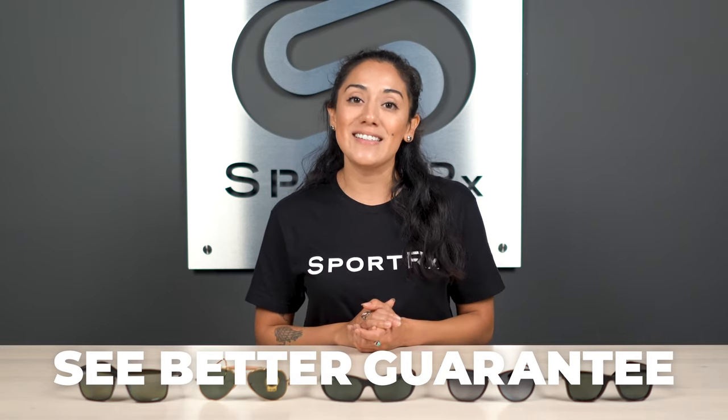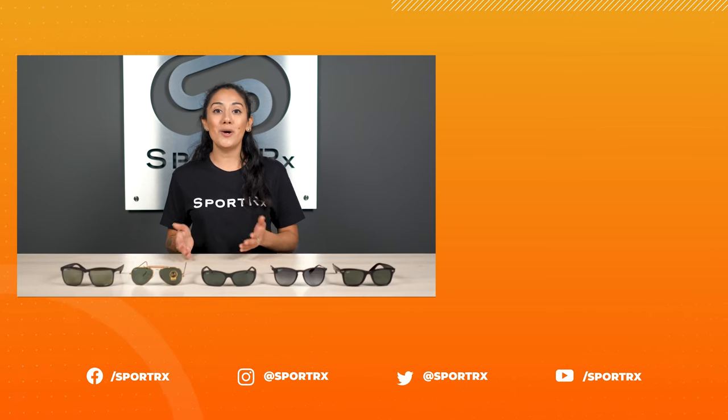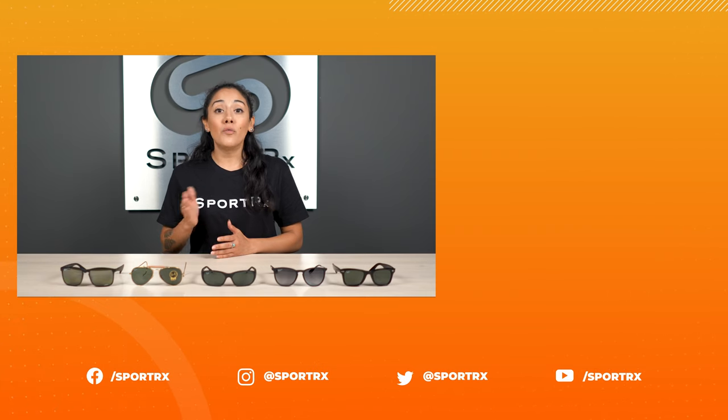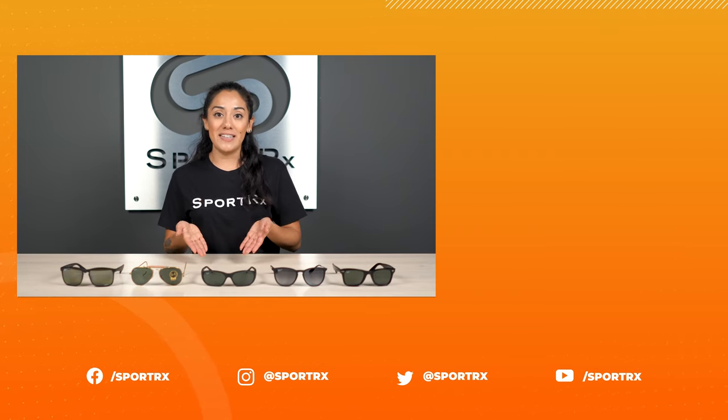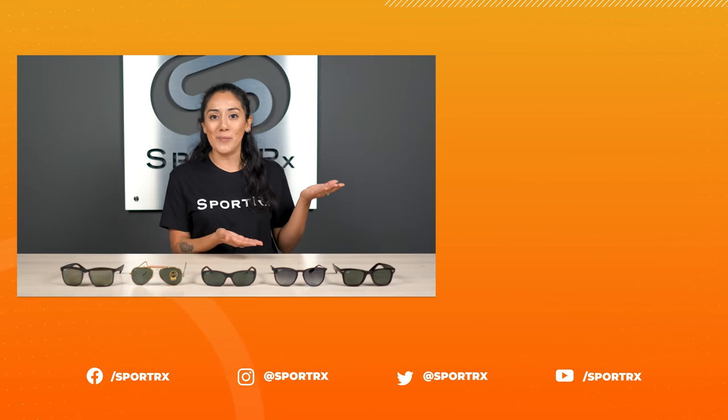Get your Ray-Ban hiking sunglasses at SportRx today. Thank you so much for watching — if you enjoyed this video, be sure to give it a thumbs up, don't forget to subscribe to our channel, and check out our social media links in the description below. If you're ready to browse and shop, click that Shop Now button.